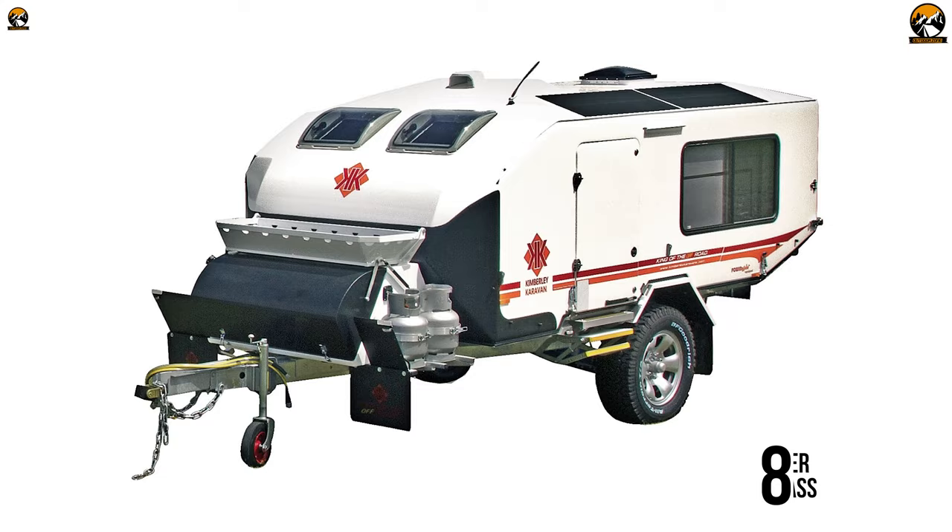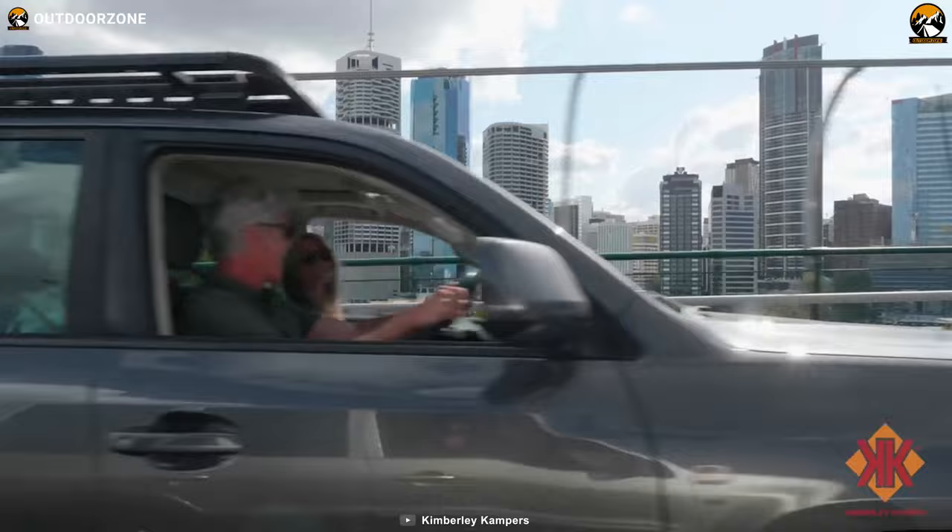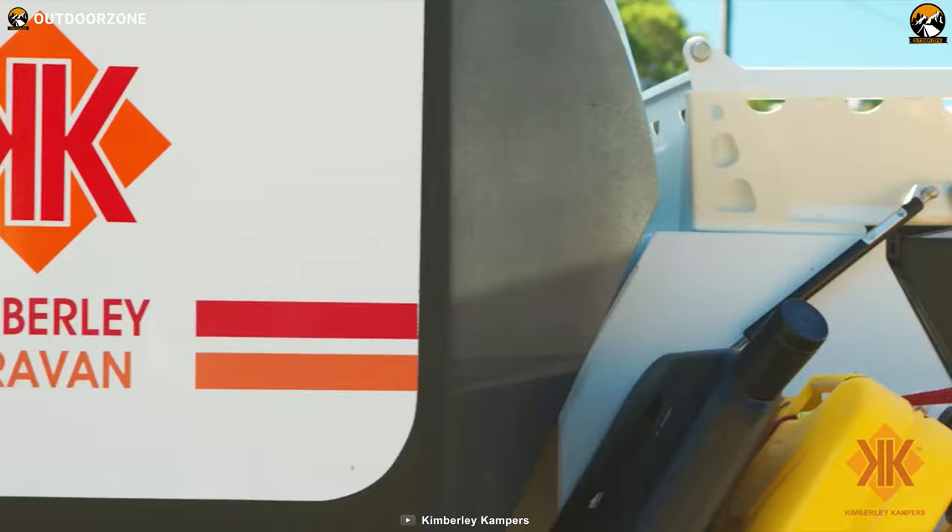Overall, with all the modern amenities packed into a compact and convertible chassis, the Kimberley Caravan becomes one of the most innovative and comfortable choices.